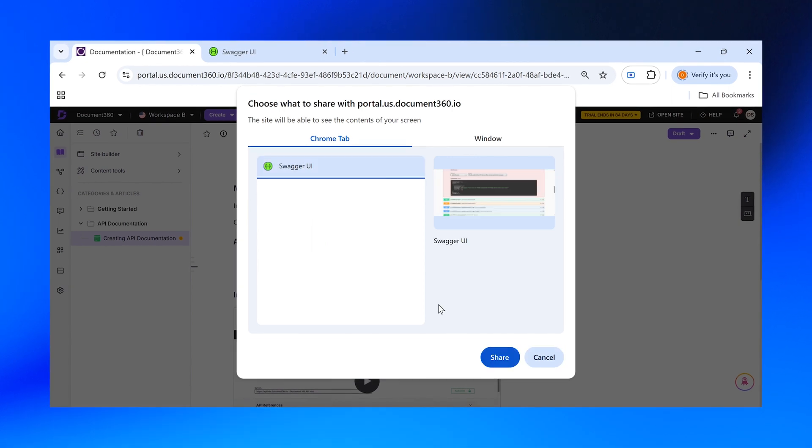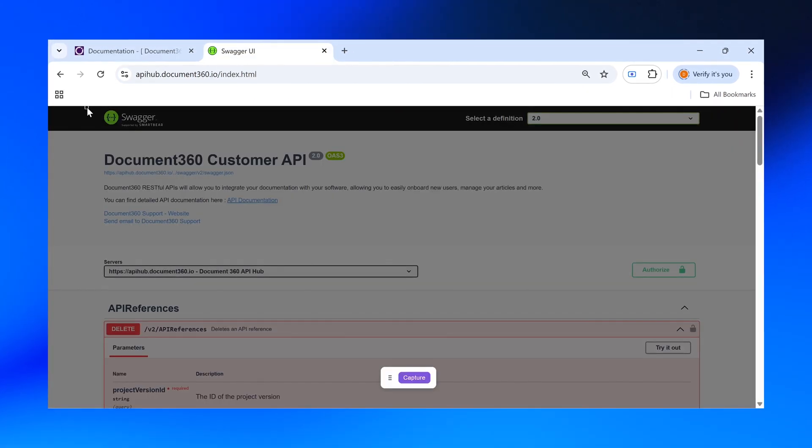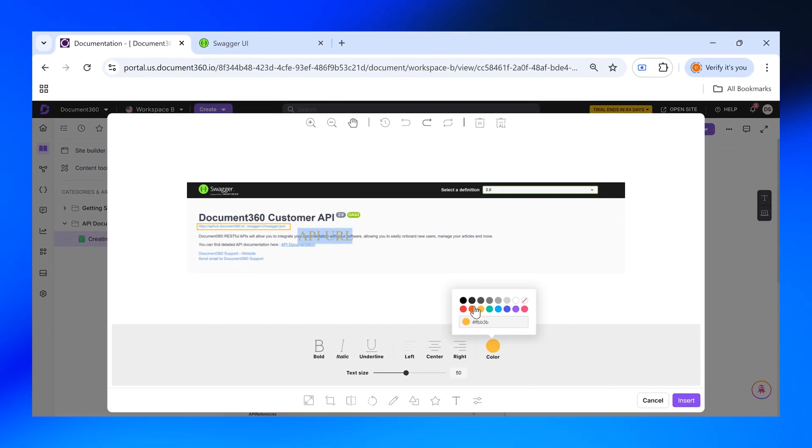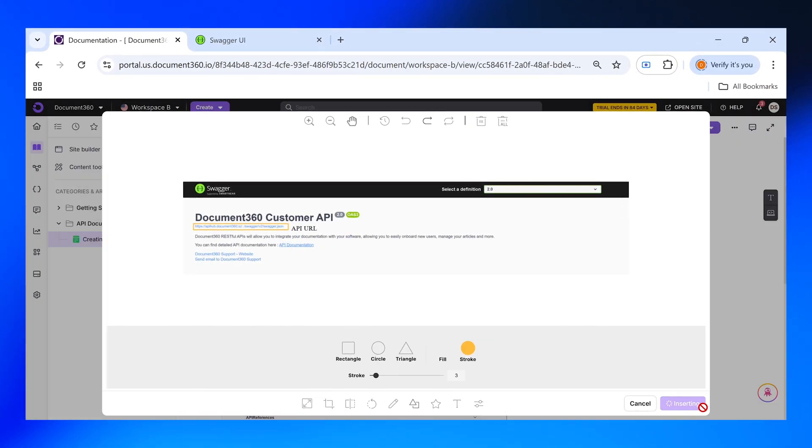Next up, you can now snap screenshots of any window, then instantly add professional annotations or text before embedding them into your article.